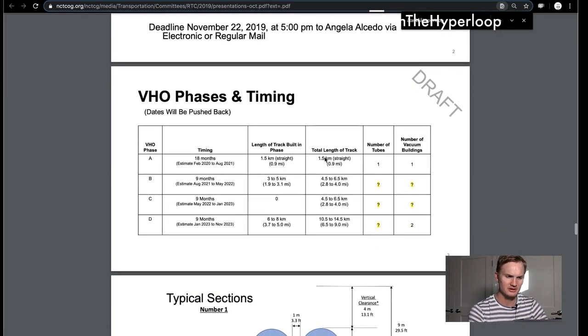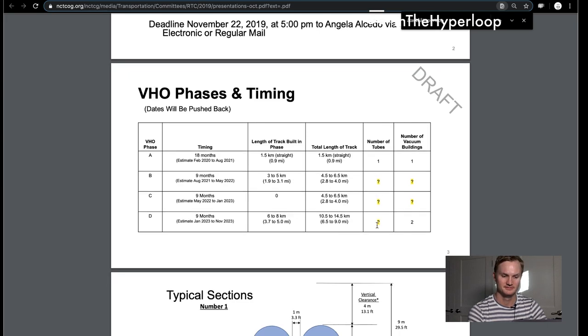This is their PowerPoint that they presented. We see a four-phased approach in timing with first a 1.5 kilometer straight section, then a 3.5 to 5 kilometer section, and then a 6 to 8 kilometer section. Depending on the phase, the number of vacuum buildings needed varies, and the eventual full-length test track, which is about nine miles, will need just one tube basically.